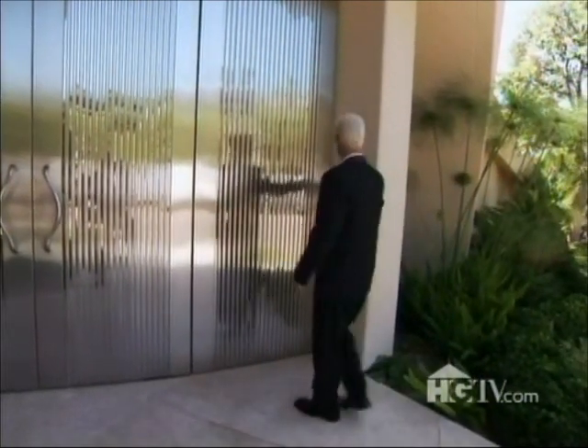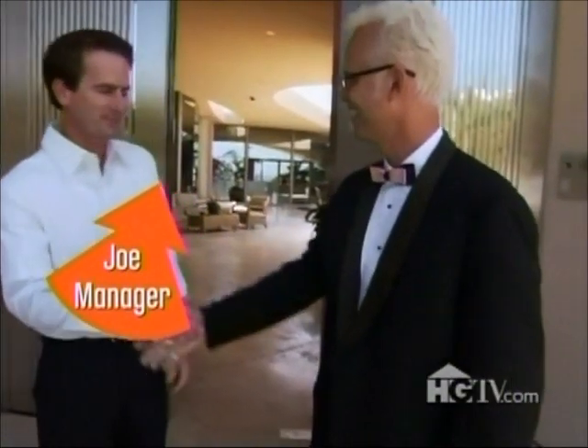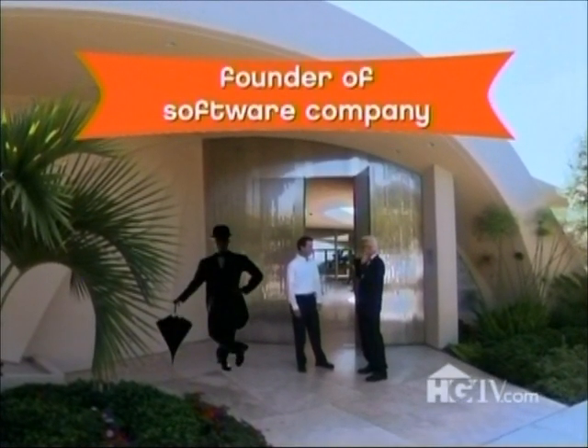Joe manages all the people it takes to run a place like this — cleaners, gardeners, pool guys, bowling pin machine technicians, even TV crews. Do you break a sweat walking across the house? It can be a hike sometimes. The owners aren't here right now, and they're private about their identity — they enjoy their anonymity.